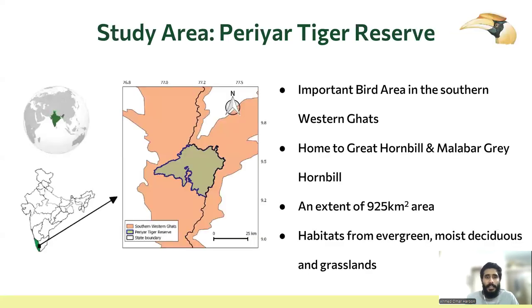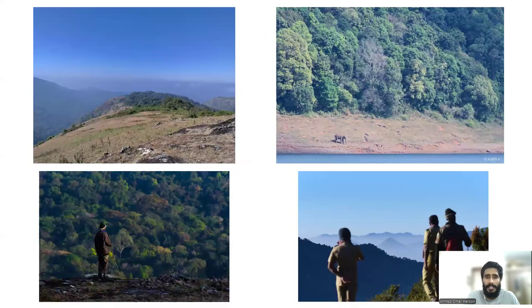Our study area was Periyar Tiger Reserve. We had 29 base camps across different habitats, from evergreen moist forests to grasslands.